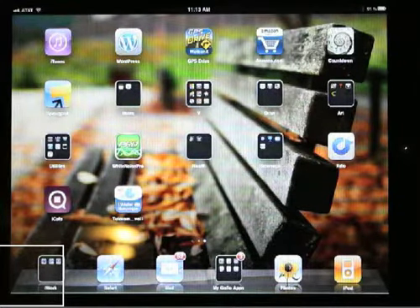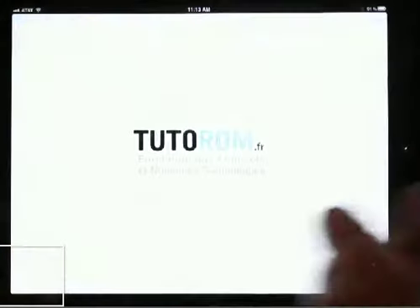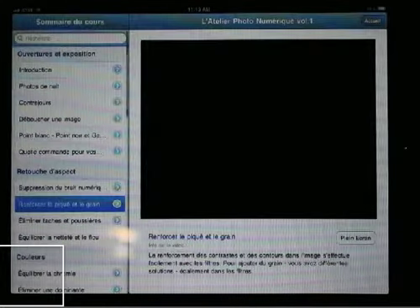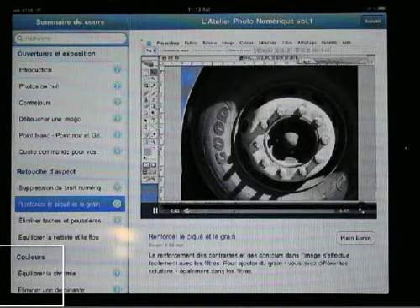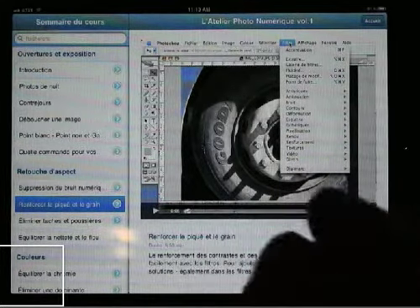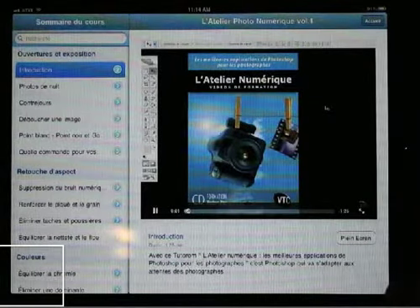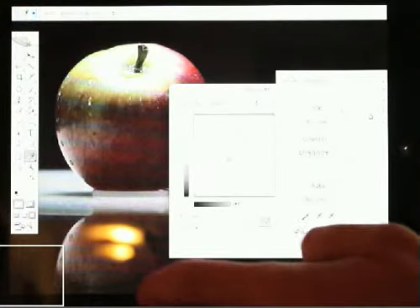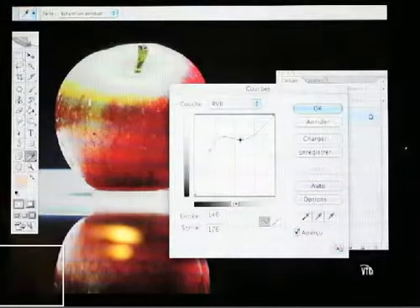Here is the VTC France app right there. Touch it. It pops up with this course, but you just touch the title and it starts the movie. Full screen — you can full screen with the iPad player, or they actually have a full screen button down here too.